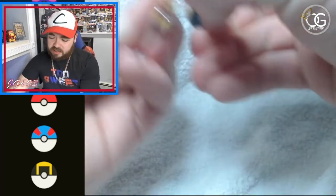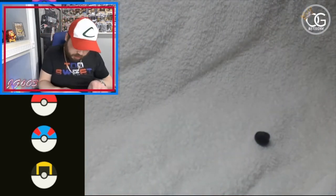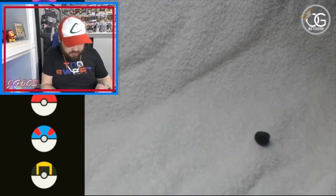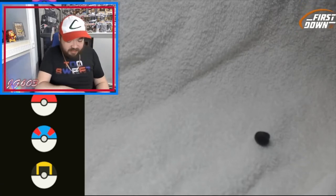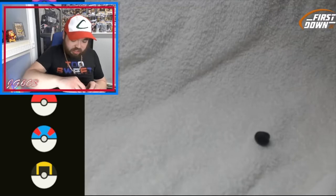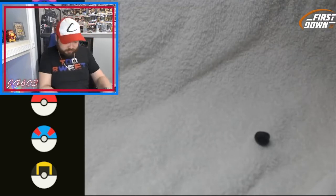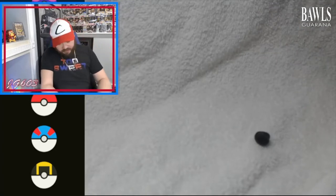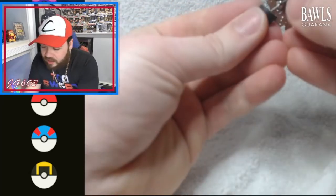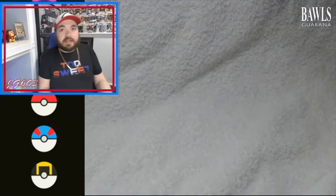I should probably have a letter opener or something, but these pins are fantastic for opening things up. Like I said in the opening, I'm a little nervous here because unless this is a box within a box, this just looks like a basic V-box, which admittedly I won't be overly thrilled with. Let's see what we got.